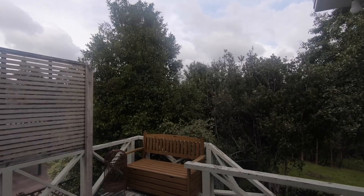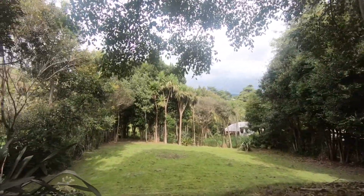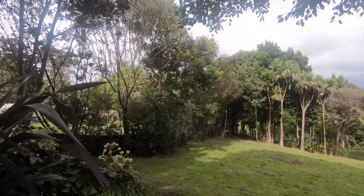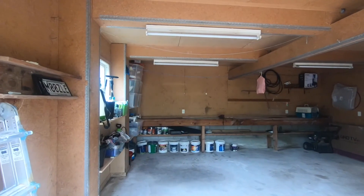The back deck offers a sitting area and view over the large backyard with plenty of room for kids to play. With spaces here to entertain, have a trampoline or barbecue, plus additional car spaces.